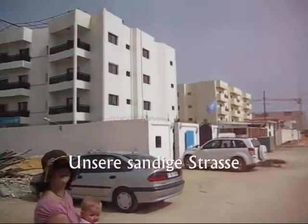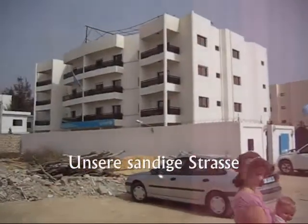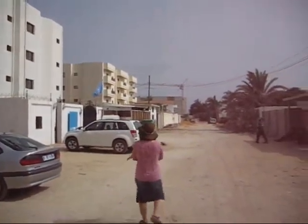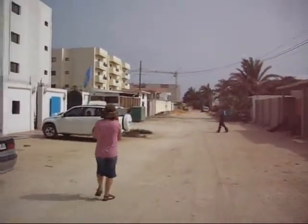This is our road. Right here is the UNICEF residence, where all the people who work for UNICEF live. And then our apartment is the next one right up. The road is quite sandy — fun for a stroll.